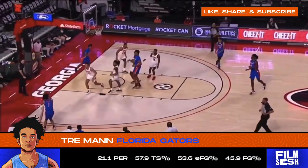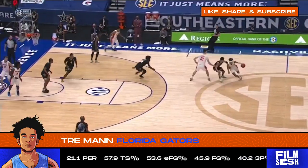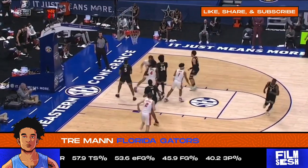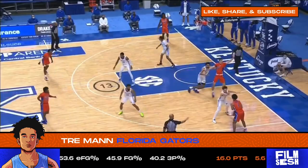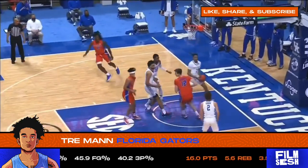Equally as important as that off-the-bounce shooting for a guard prospect is the float game, and Mann's floater is smooth. He uses that handle to maneuver his way to his spots and then drop in those teardrops over the outstretched arms of the big. And at the next level, he'll have to do a lot of that because he'll have guys like Rudy Gobert and Anthony Davis waiting for him at the rim.